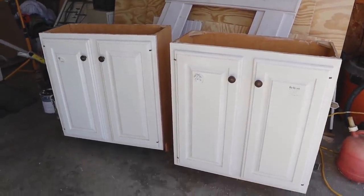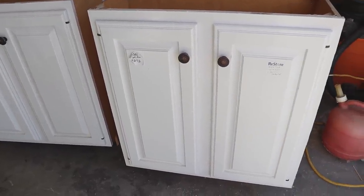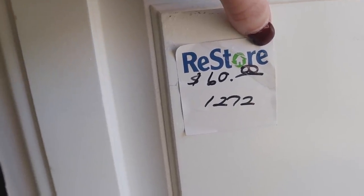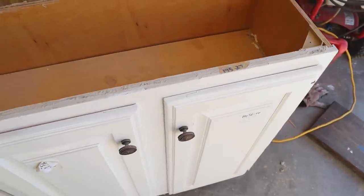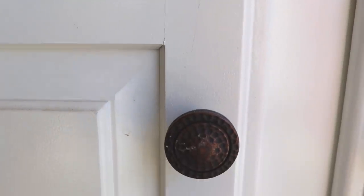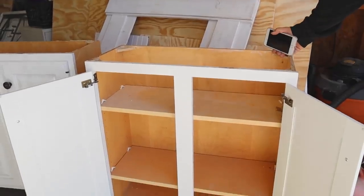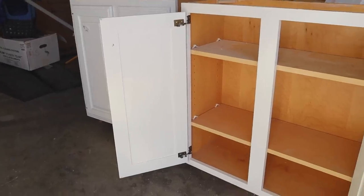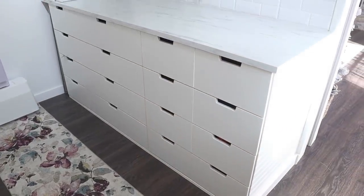I wanted to give you a close-up look at the before — basically how we purchased them right off the re-store floor. We paid $60 for each cabinet. These were originally base cabinets — you can see where there used to be a countertop on top — but they were very shallow, only about 12 inches deep. So we decided we were going to turn them into wall cabinets instead.